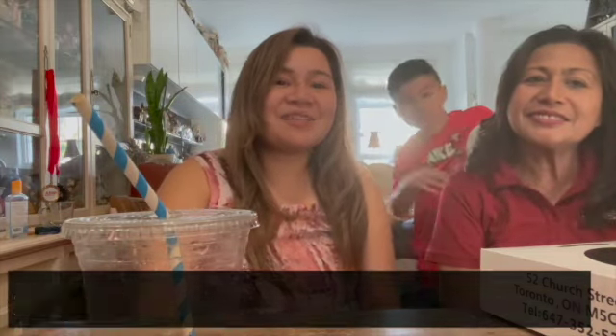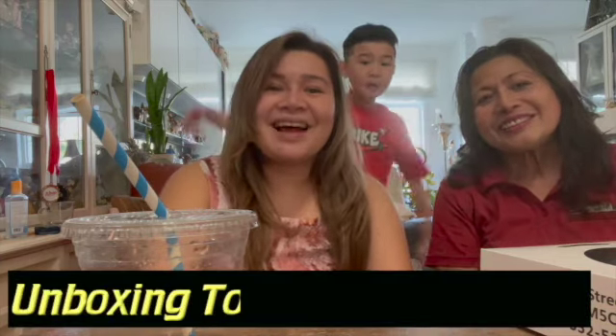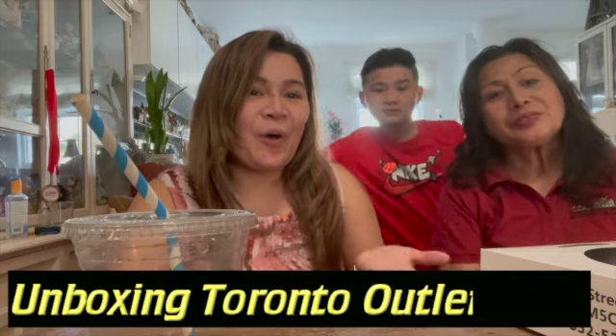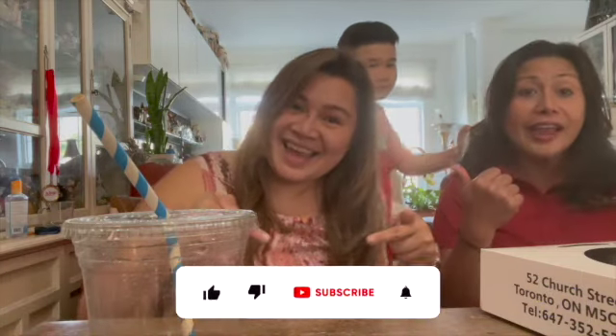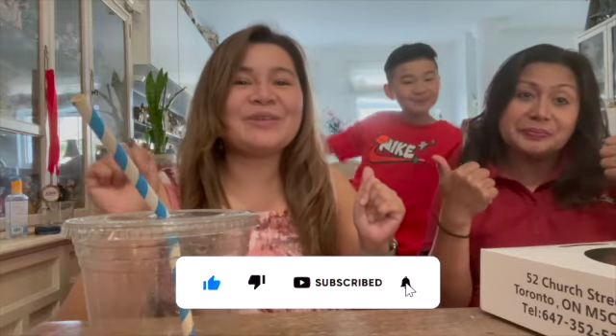That's it for our video and the haul of my mystery sister. When the shops open, get out there! Thanks for watching, guys — don't forget to like, subscribe, and hit that bell notification so you won't miss our next video. Bye for now, thanks for watching, we hope to see you again!